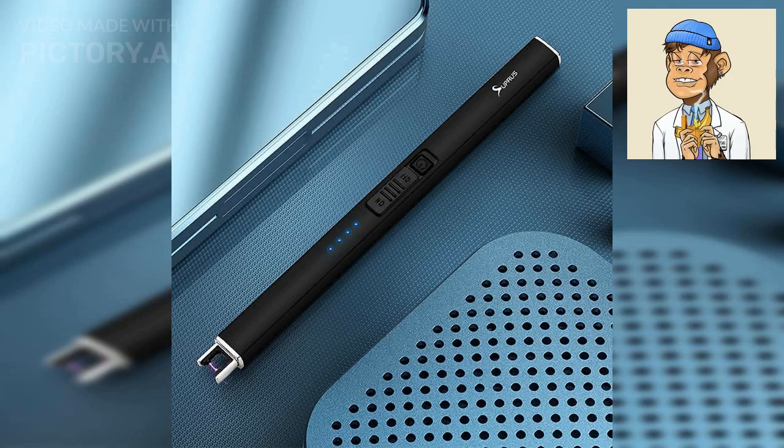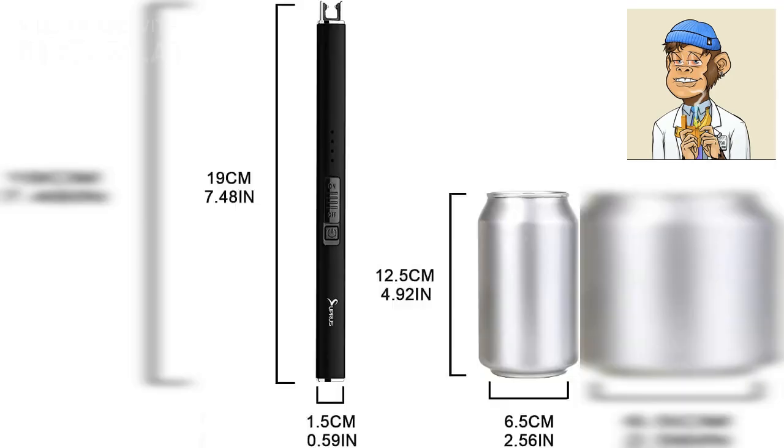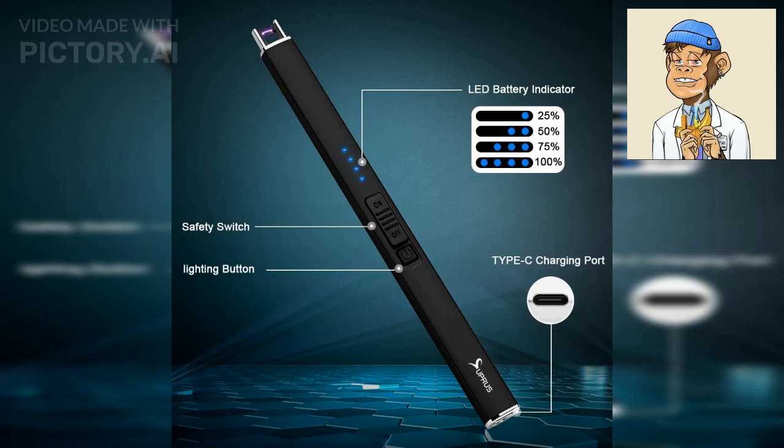The Supris Electric Lighter Arc is another high-quality option. This lighter features a powerful dual arc that produces a flameless and odorless flame. It is also windproof, comes with a USB cable for easy charging, and has a nice slim look.